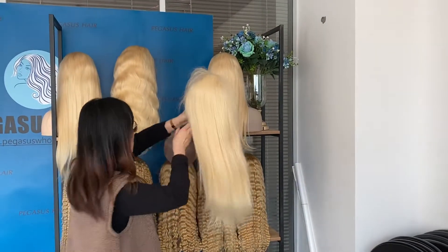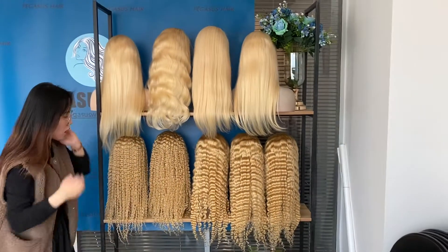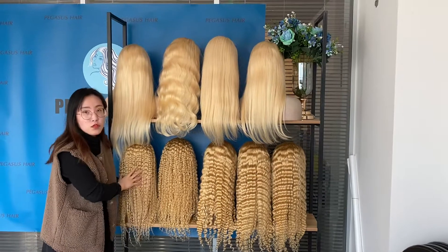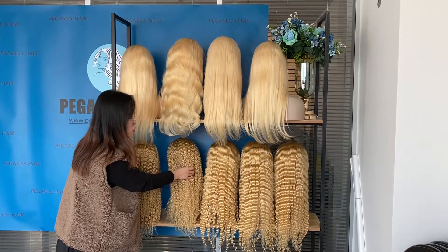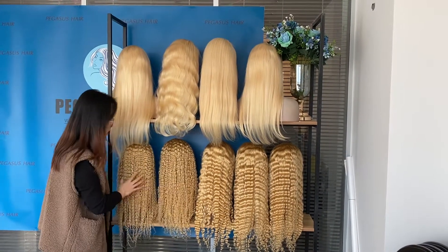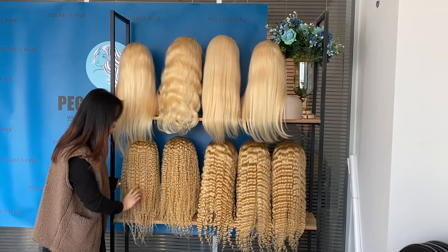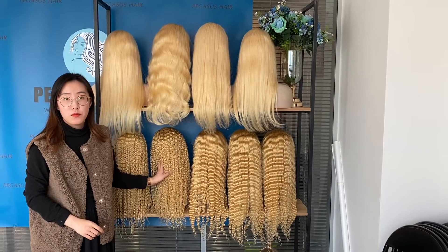All wigs are 150 density. They take about 2 to 3 working days to produce, and after that 2 to 3 working days to ship to the United States or other countries. If you are interested, just contact us.